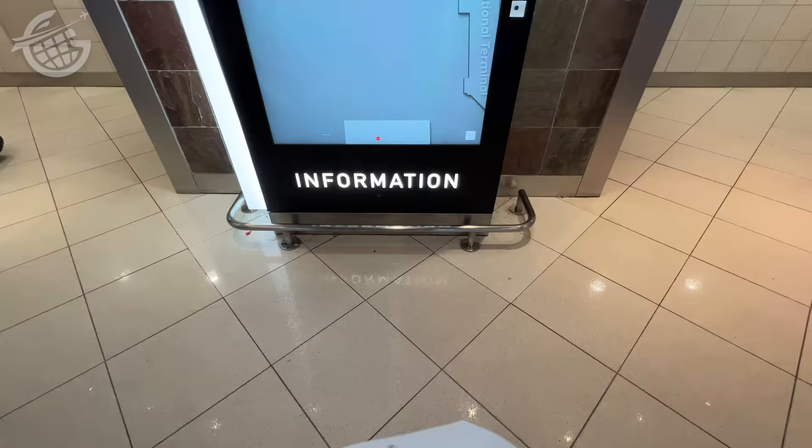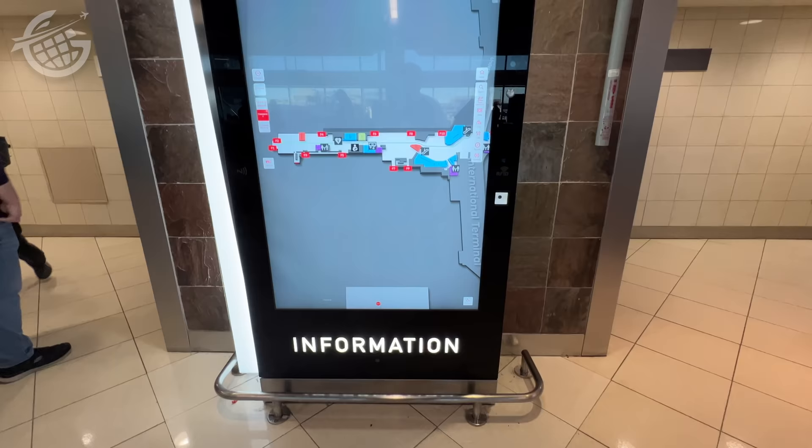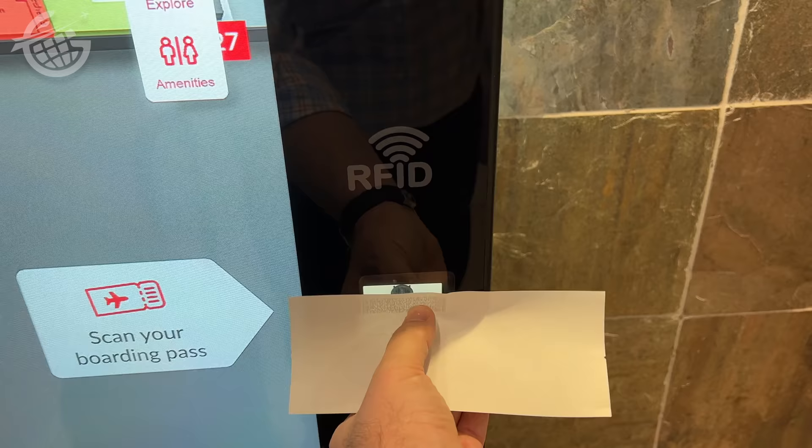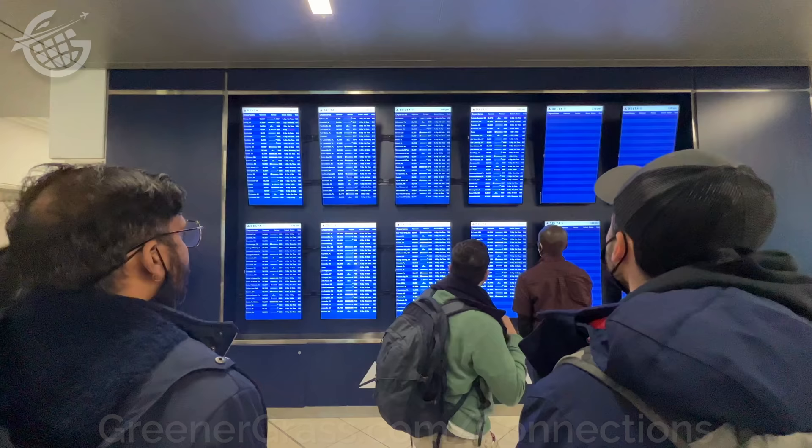I found this information kiosk which looked to hold a lot of the airport's secrets. Unfortunately, I couldn't get it to work — user error, I'm sure. Best advice on any layover in Atlanta, or any airport, is just keep an eye on the signs. They'll usually tell you exactly where to go. Just trust the signs. To see our top four tips for making connections, head to greenergrass.com/connections.